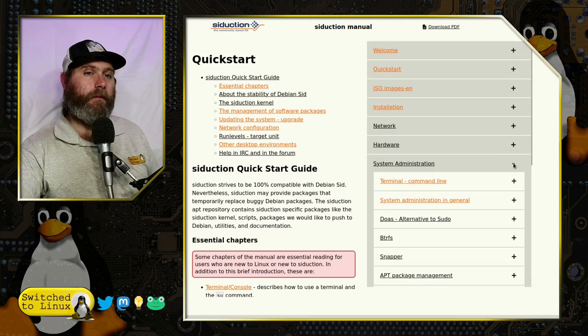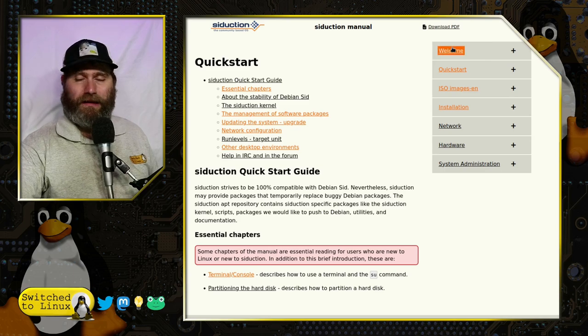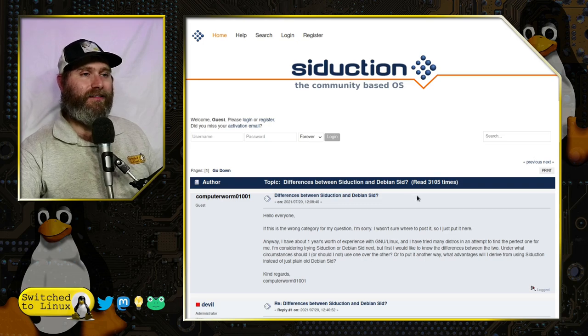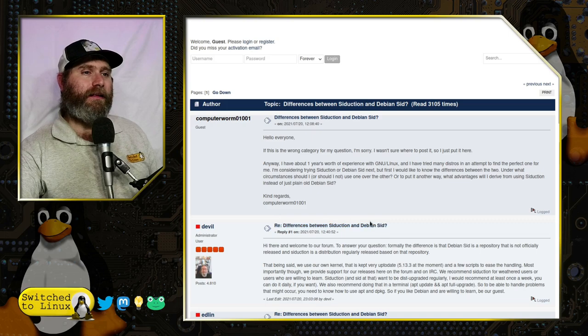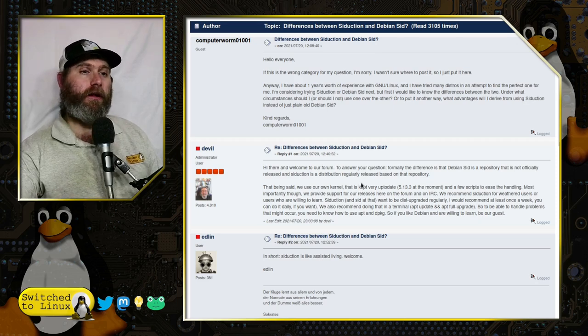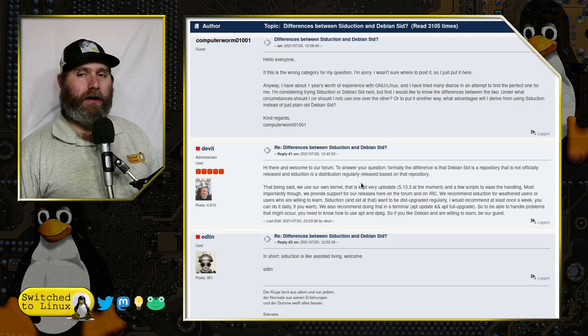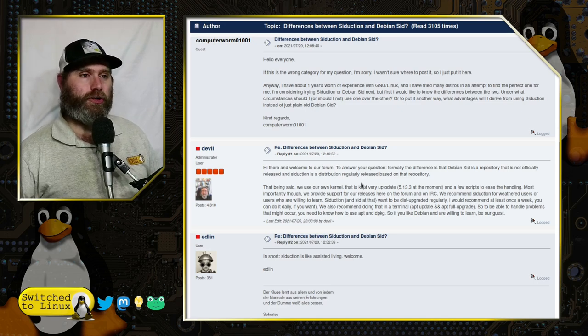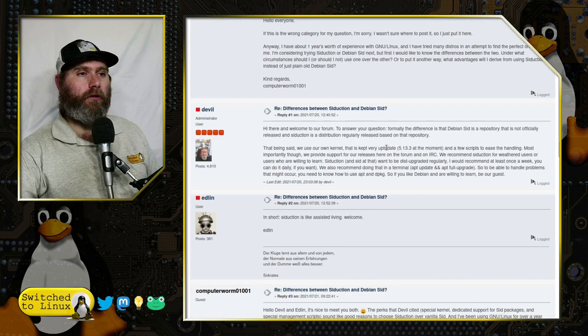You might ask: what's the difference between siduction and just running Debian sid? Someone asked that on the forum, and basically the answer is that sid is not officially released as a distribution — it's just an extra repository you can add. Siduction, however, is a distribution regularly released based on that repository. In other words, they look at it, curate it, fix bugs or roll packages back, and then release a rolling-based version of the distribution.